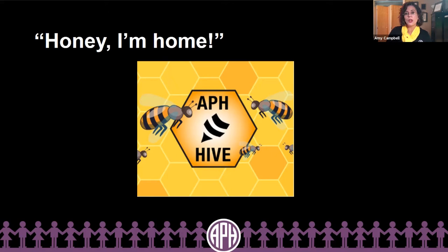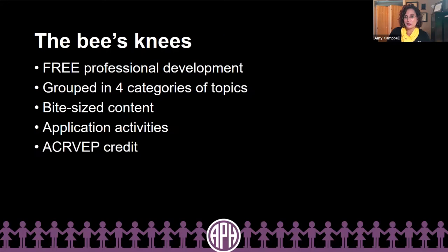A year ago at annual meeting, you heard about APH wanting to build an accessible learning management system. I'm so proud to say that we reached this goal, even though progress was dramatically slowed because of COVID. So like the bumblebee taking flight, we beat the odds — and I'm so excited about it. The bee's knees.